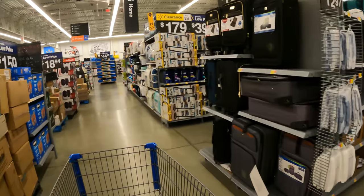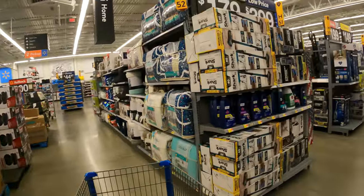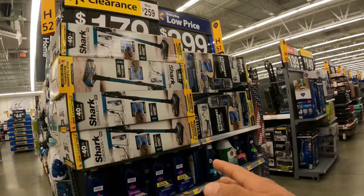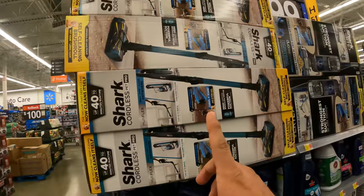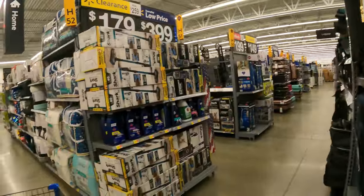As we head to our next item, anything that's winter-related is going to start clearancing itself out. $179 down from $259 - is this the Pet Pro? Yeah, we got this for $80 bucks in the last episode, I'll link that right up here. Missed that one - they have a lot here. As soon as it hits $80 we'll come back. Oh, $149.